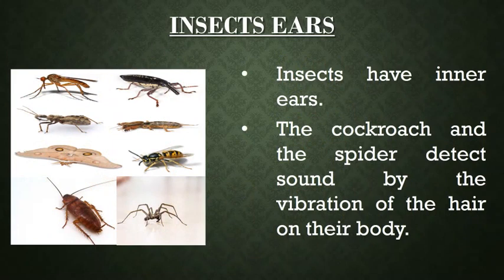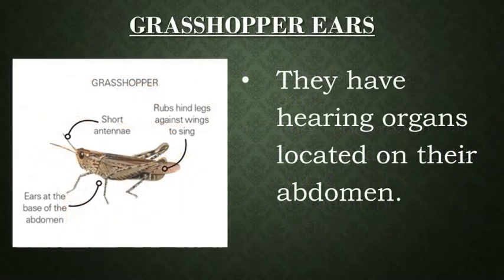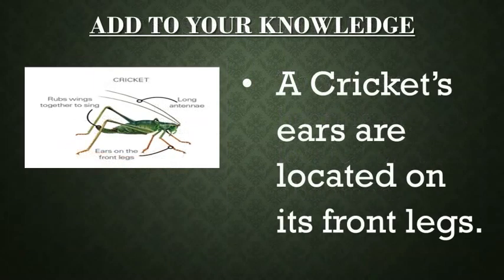Children, insects too have inner ears. The cockroach and the spider detect sound by the vibration of the hair on their body. Grasshoppers have hearing organs located on their abdomen. Interestingly, cricket ears are located on its front legs.